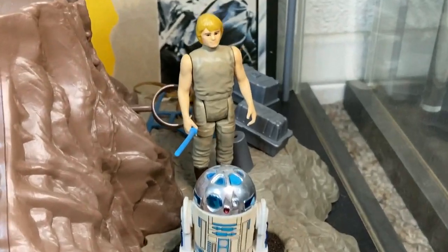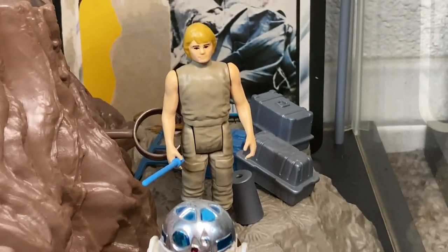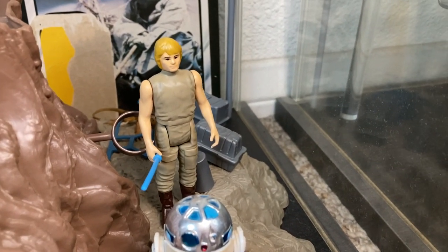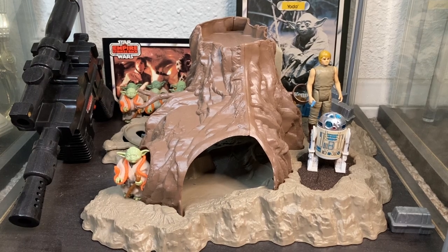And here we have the new Dagobah Luke on the Dagobah playset with R2 and Master Yoda — he fits in seamlessly with the Kenner figures. Oh my god, Funky McLunky, you knocked it out of the park with this one. What do you guys think of these figures? Please check out the link down below and drop me some comments. Hope you enjoyed this video — if you did, please give the like button a thumbs up, blast that subscribe button, hit the notifications bell, and remember: collect or collect not, there is no try.